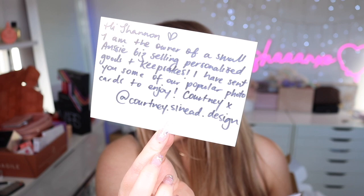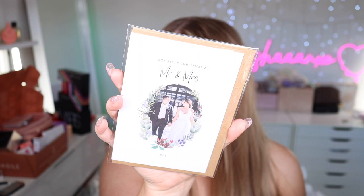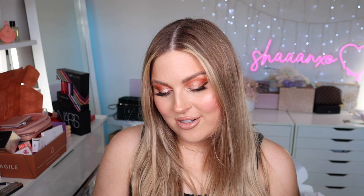This was sent to my PO box from Courtney's Shenay Design — she's the owner of a small Aussie business selling personalised goods and keepsakes. She sent some popular photo cards: one says 'Our First Christmas as Mr and Mrs' with our wedding date and a picture of us, then 'Happy First Wedding Anniversary,' and one that says 'To my love, my best friend, my one and only — Happy Birthday.' Oh my gosh, I'm tearing up a little bit! Definitely check out her business.